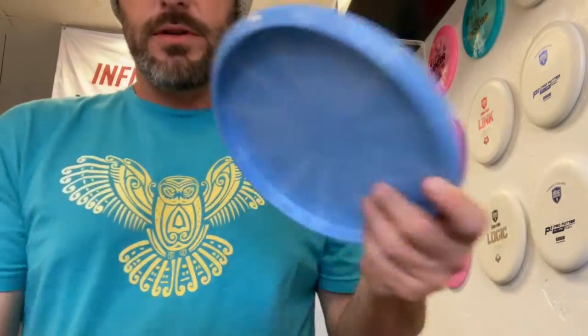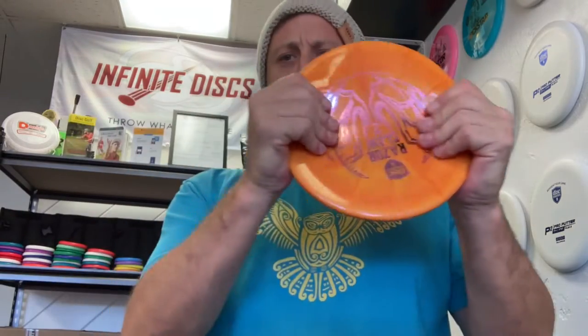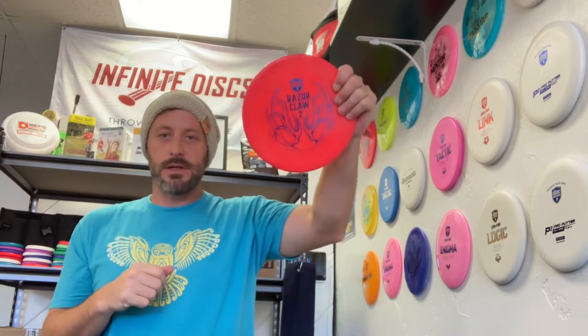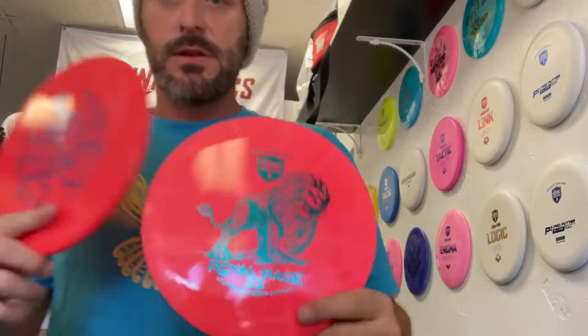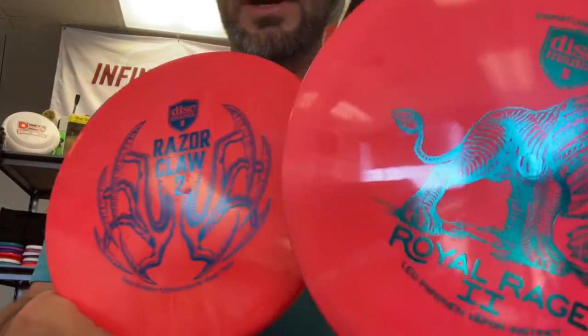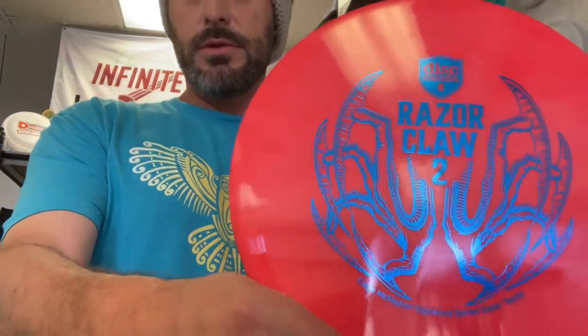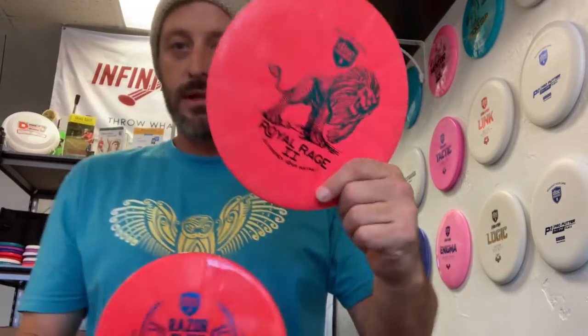I'm just gonna grab all these — they feel so great. And this one I might actually throw, just so we can pick it up on camera. That looks just like what they did. The foil matches my shirt — that's a blue, so they were almost identical. But I love this disc; this disc is in my bag right now and I am in first place.